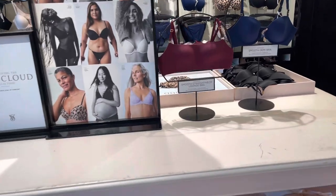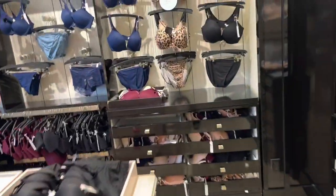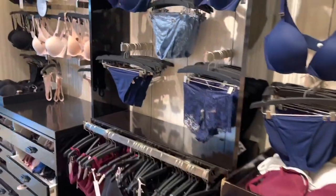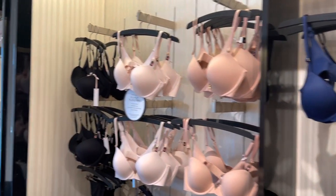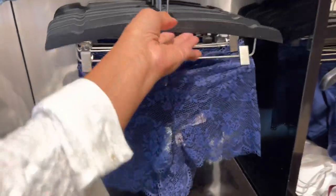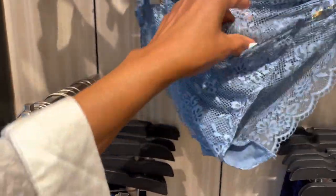Beautiful bra here — smooth straight neck lounge bra. Look at all these beautiful underwear and bras. I love browsing Victoria's Secret. More bras and underwear. I like these lacy ones.